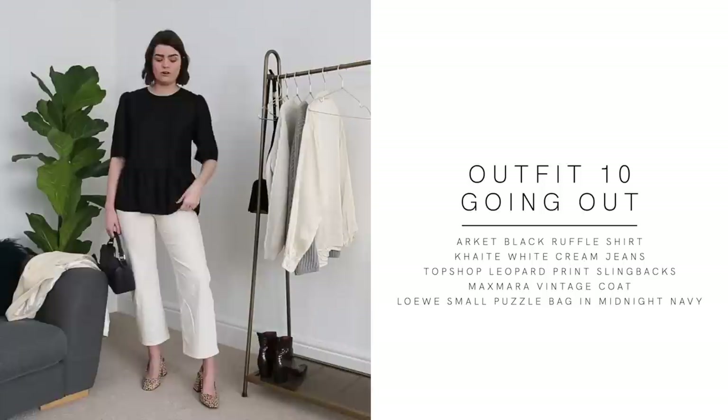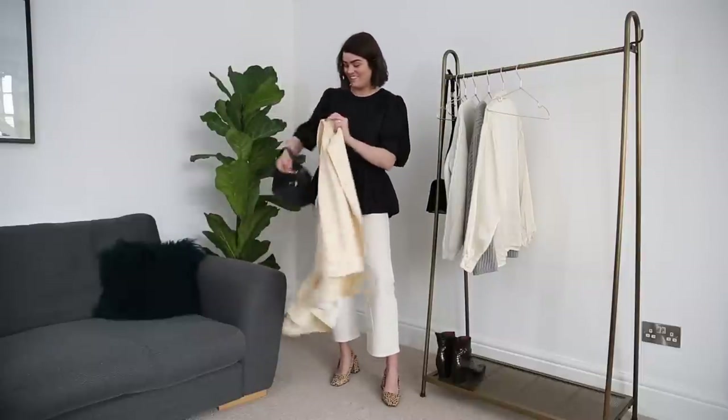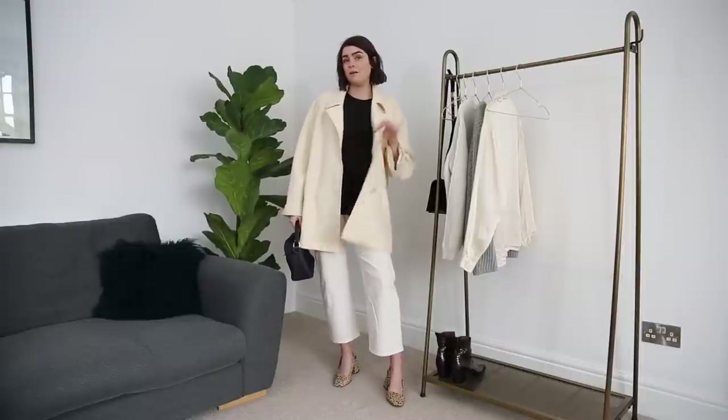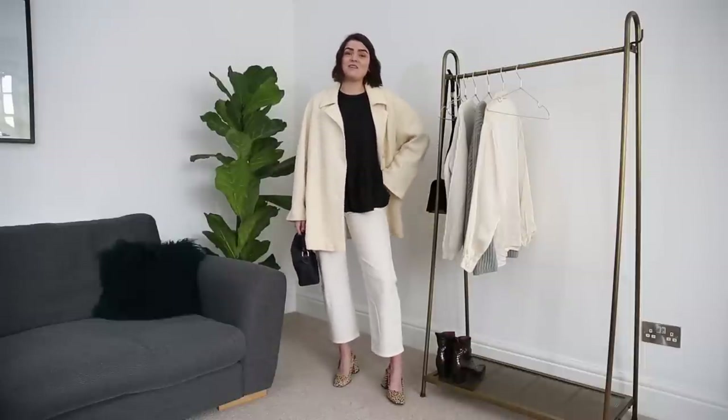Outfit number ten is the final look and definitely a dressy spring outfit. I've got on the Arquette top, the Kate wide leg jeans, and the Topshop slingbacks. I just wanted to show the top on its own because I'm obsessed with it — it's different from most things in my wardrobe which are shirts or knitwear. This is more of a blouse, but I love the color palette: a bit of black, navy, cream, off-yellow, and leopard print. It feels like a very fancy spring outfit.